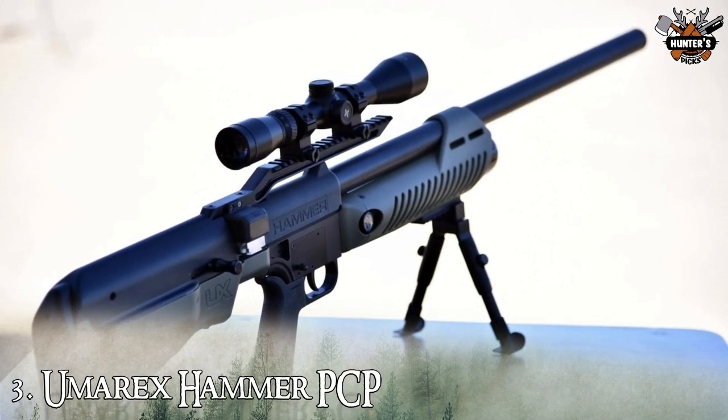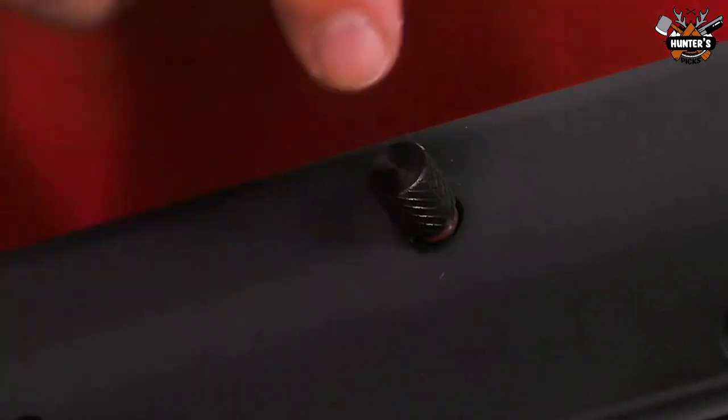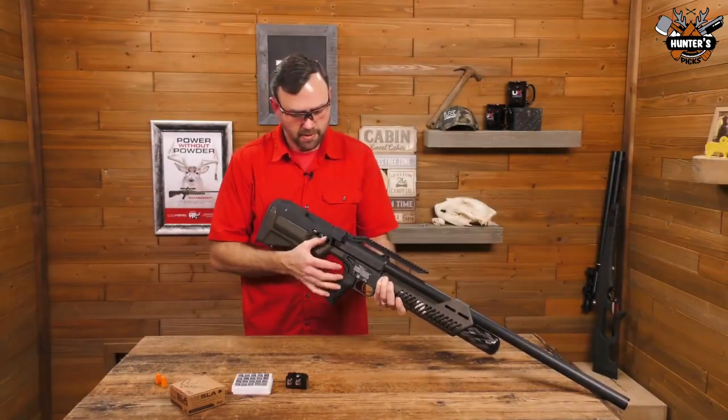Up next at number three, we have the Umarex Hammer PCP. In conjunction with a precision regulator, the Hammer's light-speed valve quickly pulses a 3,000 psi jet of compressed air behind the projectile.